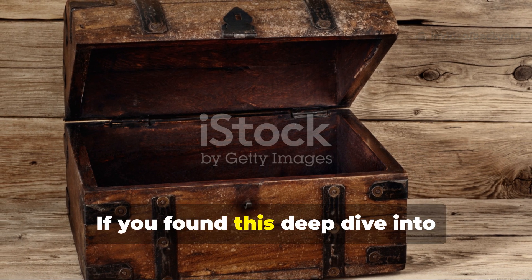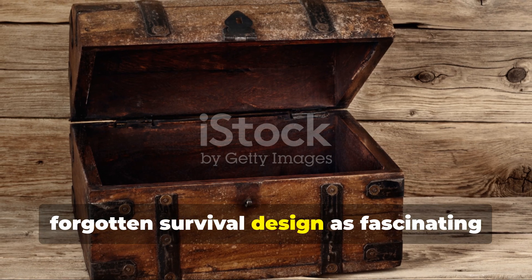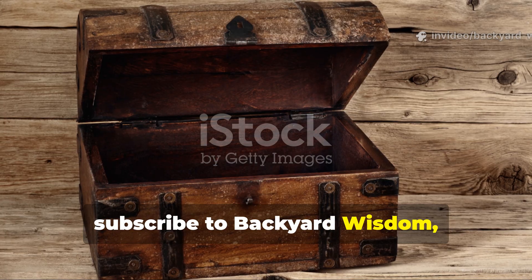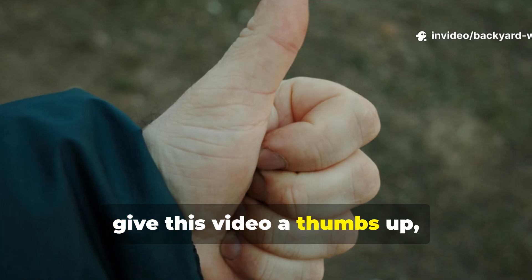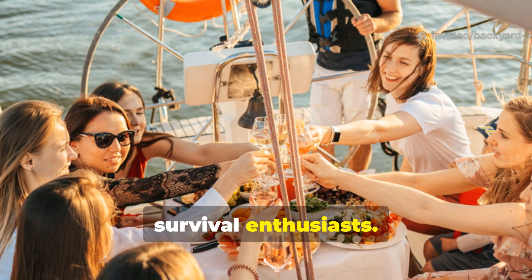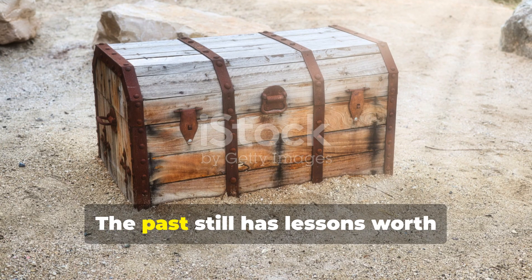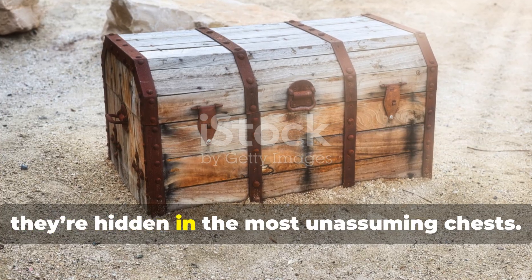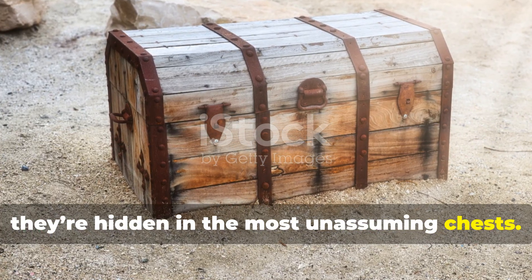If you found this deep dive into forgotten survival design as fascinating as I did, subscribe to Backyard Wisdom, give this video a thumbs up, and share it with fellow history and survival enthusiasts. The past still has lessons worth learning, and sometimes they're hidden in the most unassuming chests.